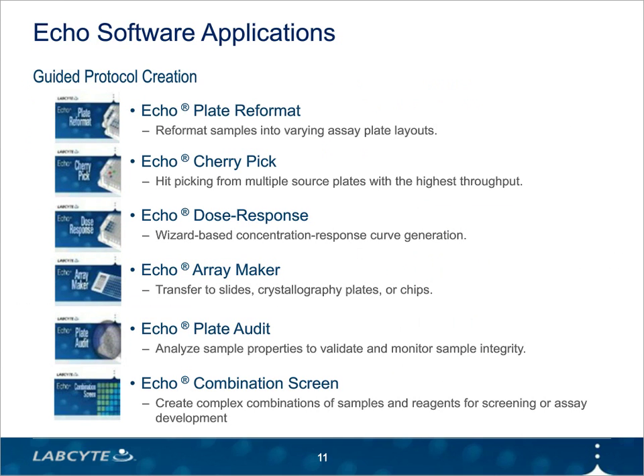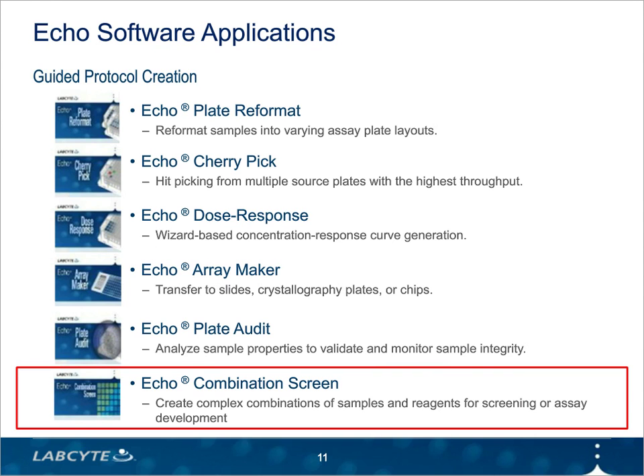To complement the Echo, we offer a suite of software applications that vary in complexity and intended use. You can choose to define every transfer graphically or from an Excel file. You can also use a wizard to set up dose response assays or create custom transfer patterns for chips and arrays. We also have a software application that will help you analyze and compare samples in your library over time for quality control. But more recently, we launched Echo Combination Screen, which is specifically to simplify the process of mapping transfers into complex combination screening layouts. Dr. Posner will later go into the benefits of using Echo Combination Screen for his workflows.